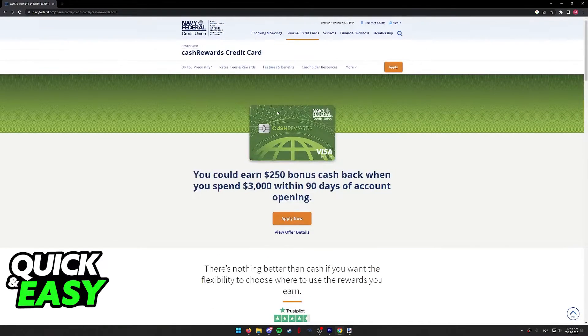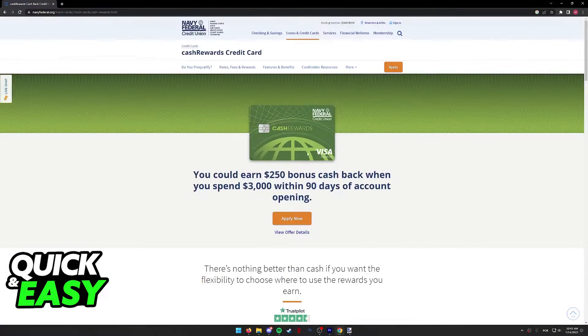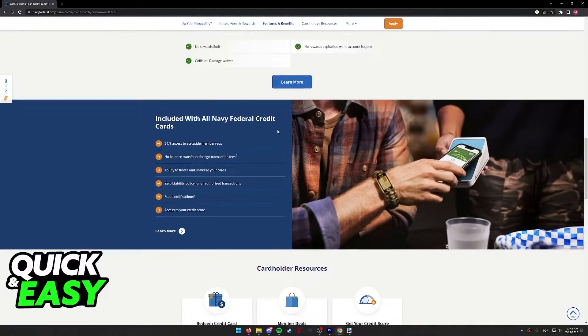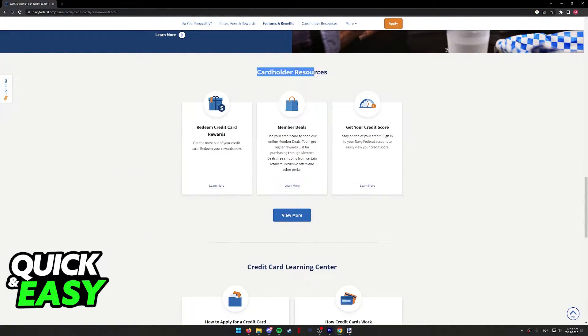This will take you to a page that has a summary of how to use the card and all the offers that they have for the specific plan. In here, all you have to do is scroll down, and you are going to be able to find the Cardholder Resources.